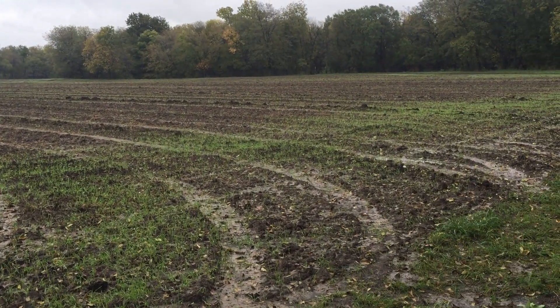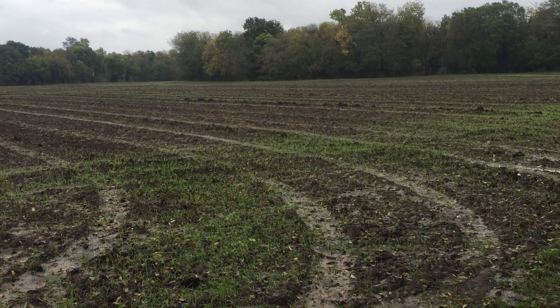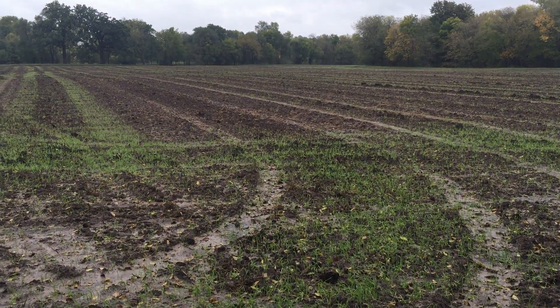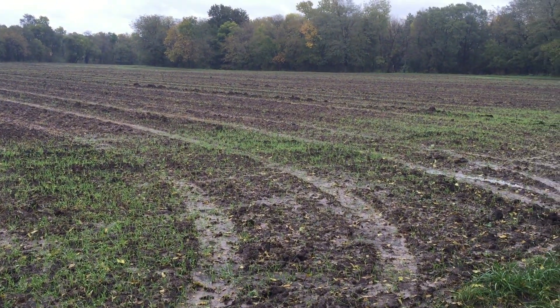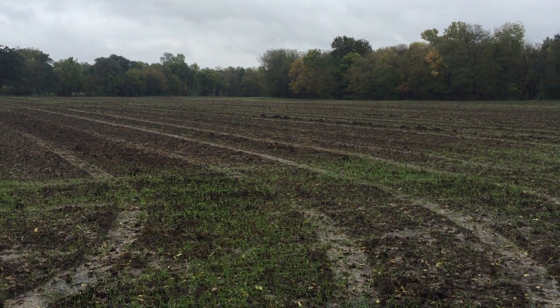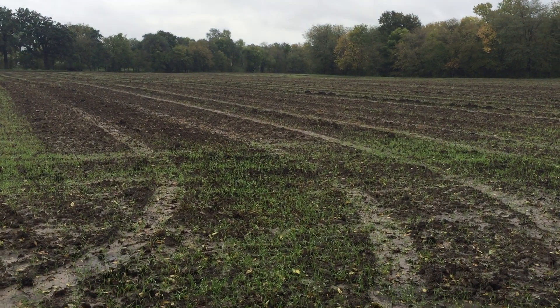I broadcast the rye before I spread manure — I wanted the tires to pack it in good. We will run cows here this winter. I want to talk about accumulating the nitrogen you need to raise corn. This will be four years of row crop now.